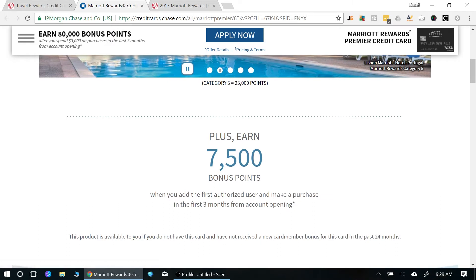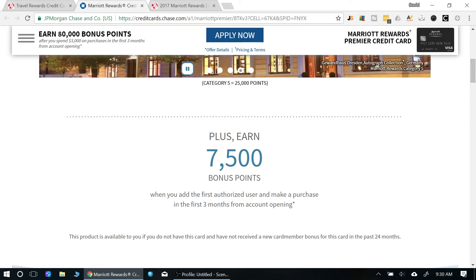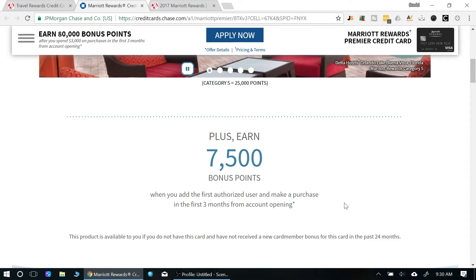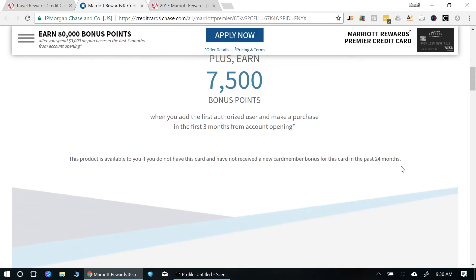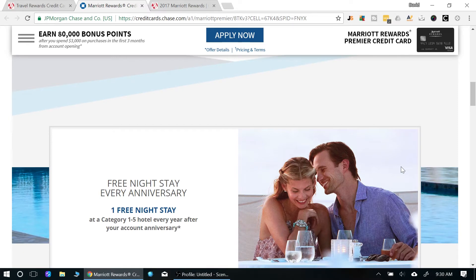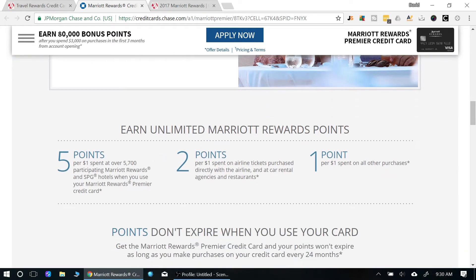If you sign someone up as an authorized user — a significant other or a parent — you get 7,500 bonus points just for adding them. They get a card, they can use it, and you're ultimately responsible for paying. You also get one free night every year on your anniversary, valid at category 1 through 5 properties — that's always a great perk.